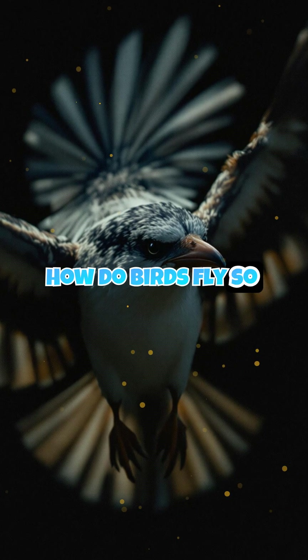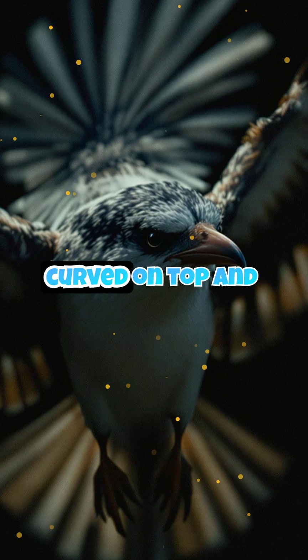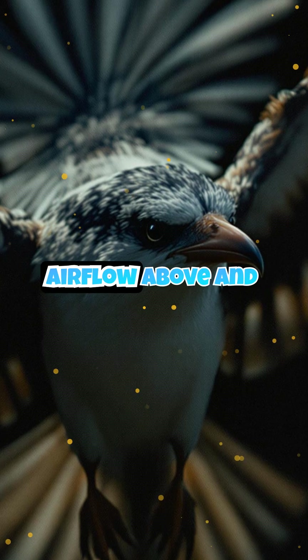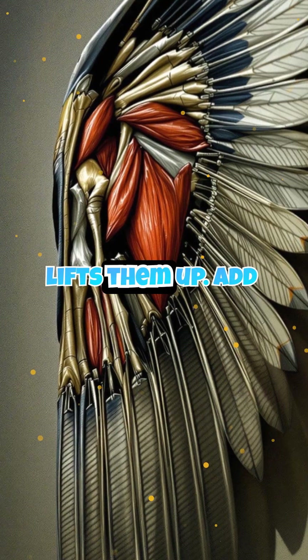How do birds fly so effortlessly? It's all about lift. Their wings are curved on top and flatter underneath, creating faster airflow above and slower below. This pressure difference lifts them up.